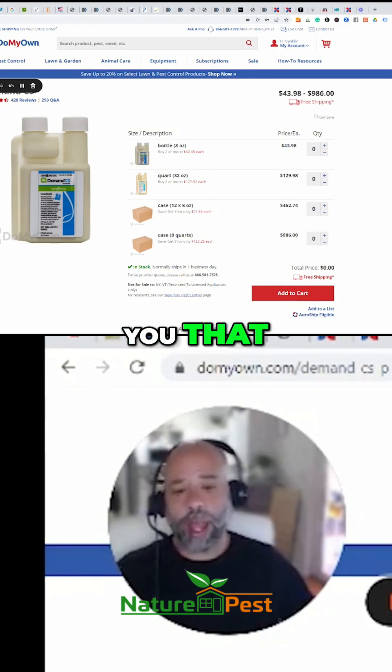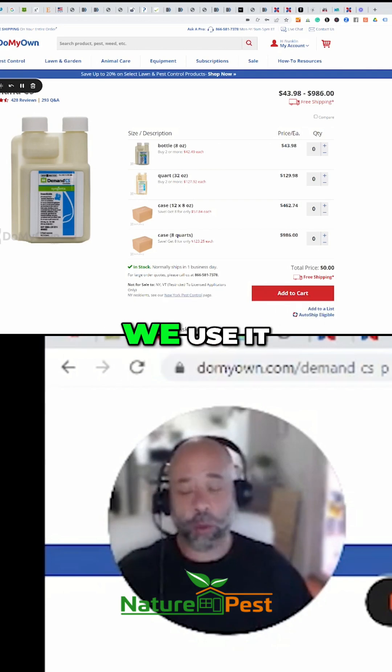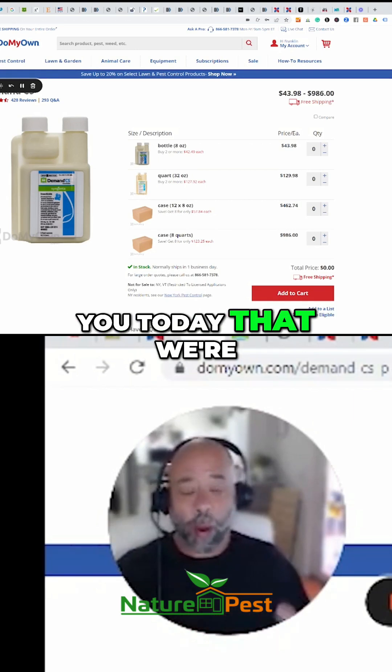I'm going to show you that in spite of this product being a world-class product — which it is — we use it. We use all this chemistry, by the way. There's nothing here that I'm going to show you today that we're not using.